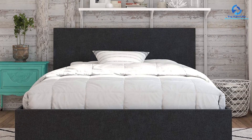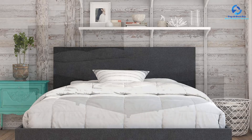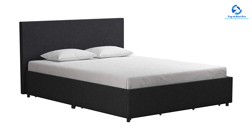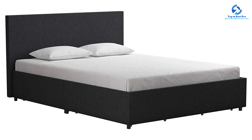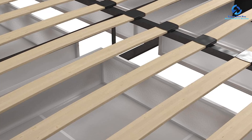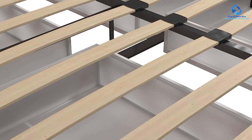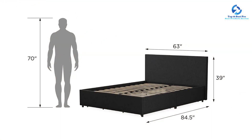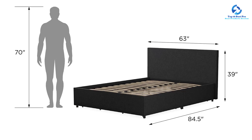One of the standout features of this bed is its practical storage solution — four drawers that effortlessly lock in place, perfect for keeping extra bedding, clothing, or other belongings neatly organized. The bentwood slat support system eliminates the need for a box spring, and the bed features center legs and metal side rails for additional reinforcement, designed to withstand the test of time.